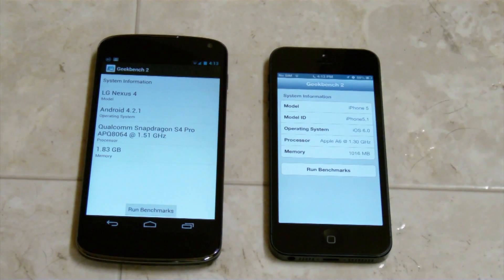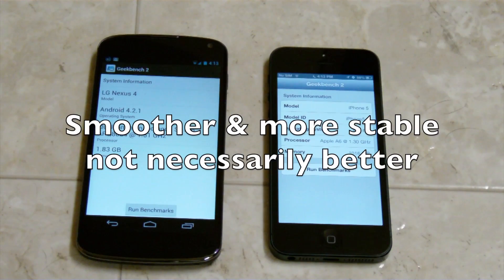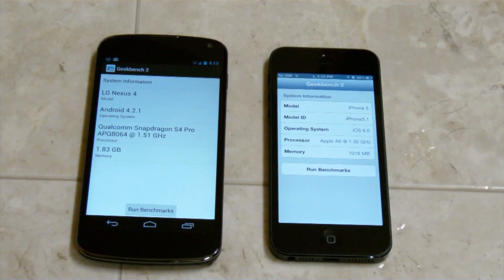We'll get the full results of the hardware — which one's faster. Now there are factors like the iPhone is manufactured by Apple and they do the software and they do the hardware — that's called vertical integration. We got the Qualcomm Snapdragon S4 Pro 1.51 GHz processor on the left on the Nexus 4, and then on the right we have the iPhone 5 with the A6 chip at 1.3 GHz.